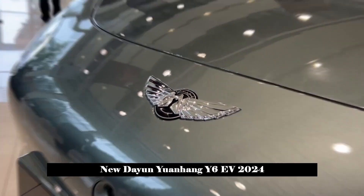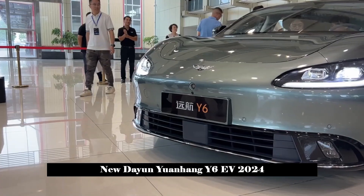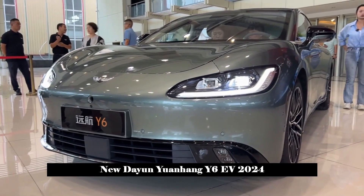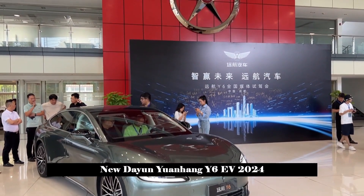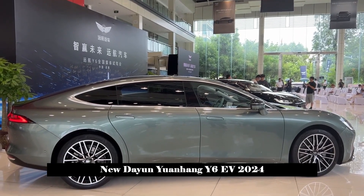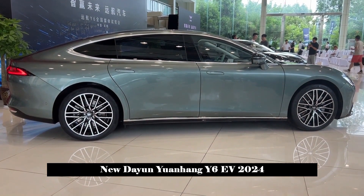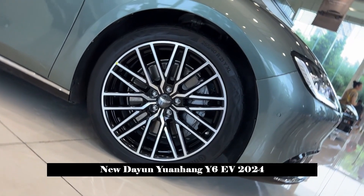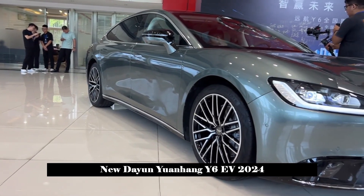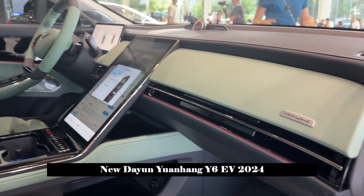Yuanhang Y6 has been officially launched with a maximum range of 1,020 kilometers and a starting price of 329,800 yuan. The new car offers five configuration models ranging from 329,800 yuan to 529,800 yuan, including the 720-kilometer two-wheel drive premium version, 810-kilometer two-wheel drive premium version, 620-kilometer four-wheel drive premium version, 720-kilometer four-wheel drive premium version, and the 1,020-kilometer all-wheel drive Yuanhang edition.